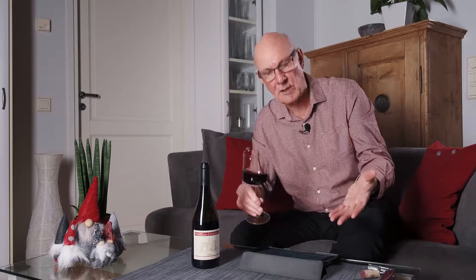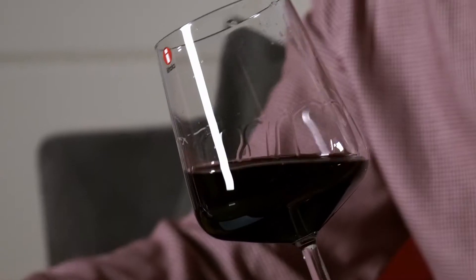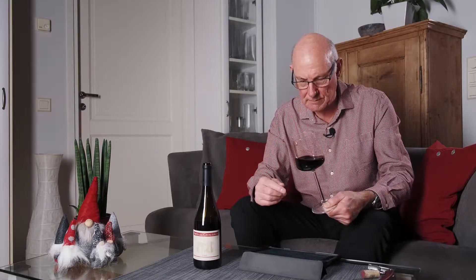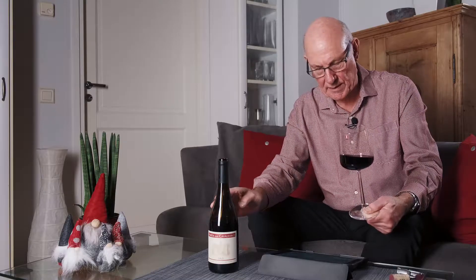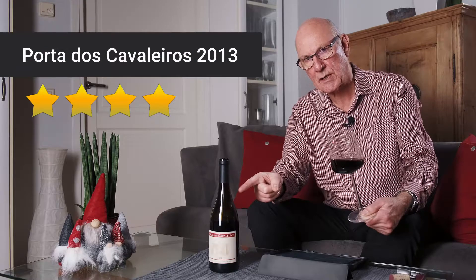This is a big oak-aged red from Portugal's not-so-trendy Dão region in central Portugal. It's a very similar recipe in terms of the grape blend to elsewhere in Portugal — we've got blackberry and spice, dark colour and character. This is lovely for winter meat dishes. Seven years of ageing, perfect for drinking now and available at a very acceptable price. Porta dos Cavaleiros — four stars out of five.